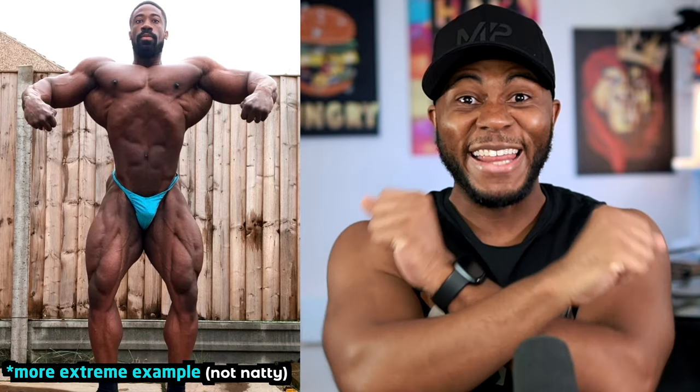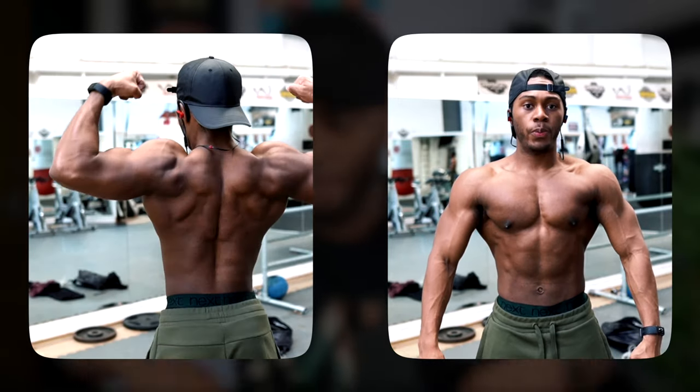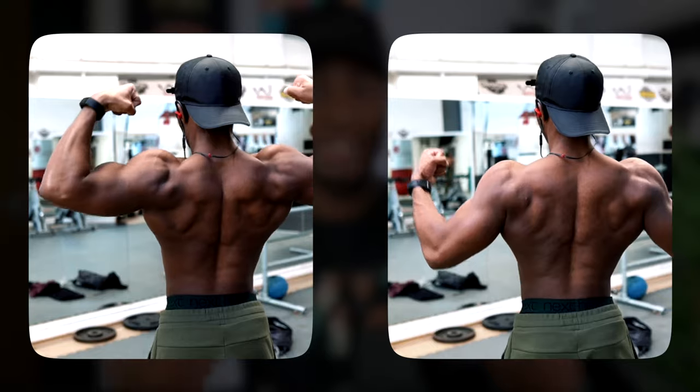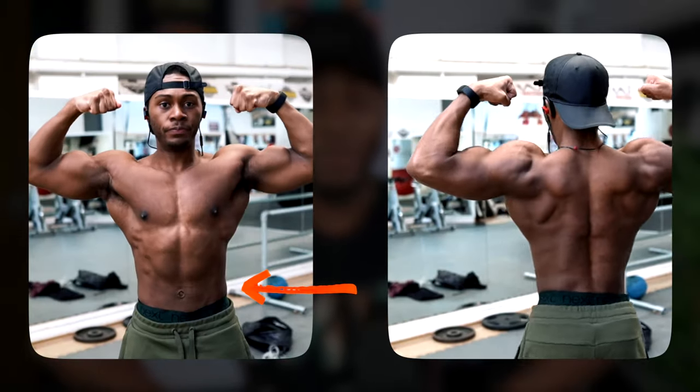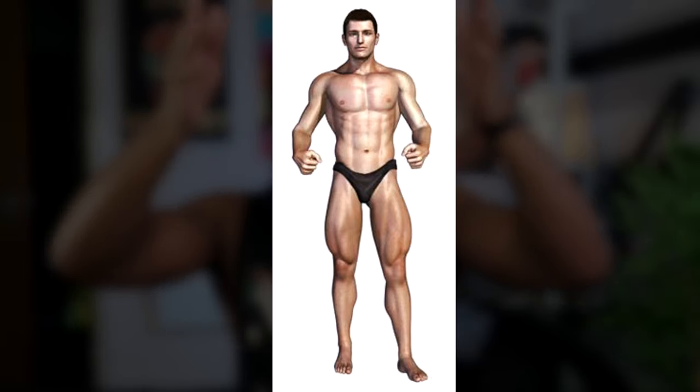The same way people say build up your lats, delts, and shoulders to make your waist look narrower in comparison — which is very true — building up your legs will also complete that. If someone has the V-taper up top but their legs are like twigs, it doesn't make the waist look as small as it could be.